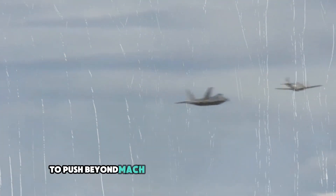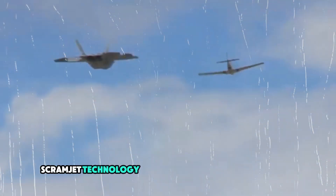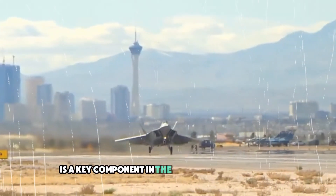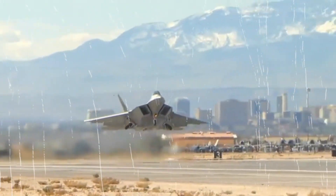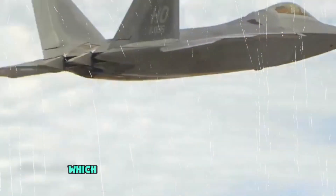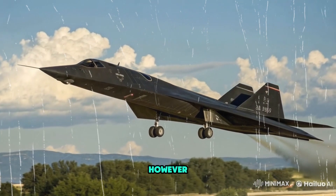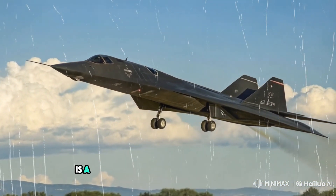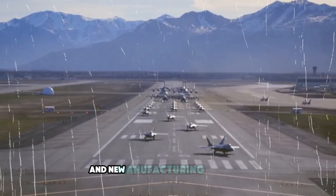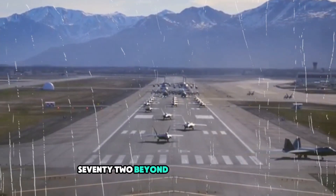To push beyond Mach 5 and reach speeds of Mach 6, a scramjet engine is needed. Scramjet technology, which operates by compressing air as it enters the engine, is a key component in the SR-72's design. Scramjets have been tested in experimental aircraft like NASA's X-43, which set the speed record of Mach 9.6 in 2004. However, achieving these speeds under the aircraft's own power is a complex challenge, and Lockheed Martin's engineers have been working with advanced materials and new manufacturing techniques to build an engine capable of pushing the SR-72 beyond the Mach 6 threshold.